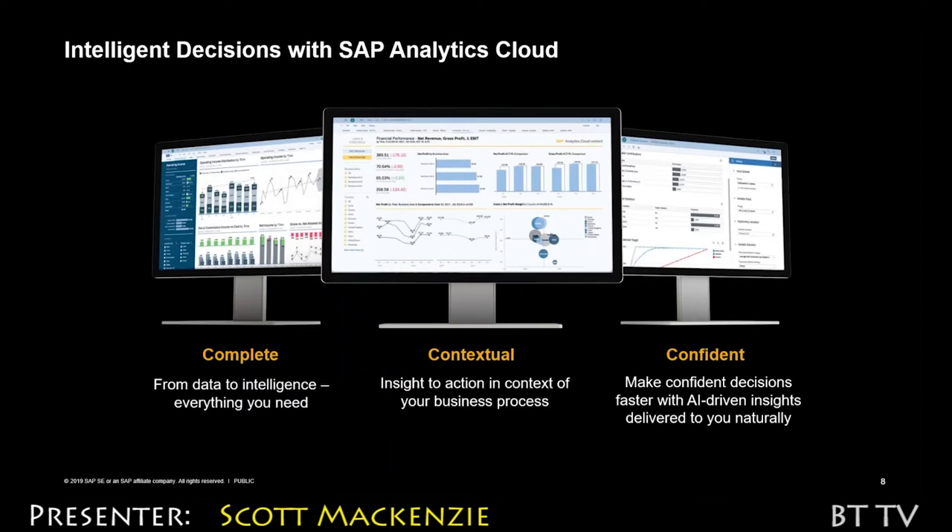What we'll talk about today is the themes of a complete, contextual, and confident solution. Complete in the fact that everything you need from data to intelligence is available in one single source of truth. Contextual in the fact that we're able to bring information together from across various sources very easily, add additional insights through machine learning and predictive components, and deliver that in the right form, fashion, and time frame for decision makers — whether that's in an application, on a mobile device, or in a standalone BI environment. And then confidence: when individuals are looking at their analytics and BI reporting environment, they want to be confident that that information is accurate.